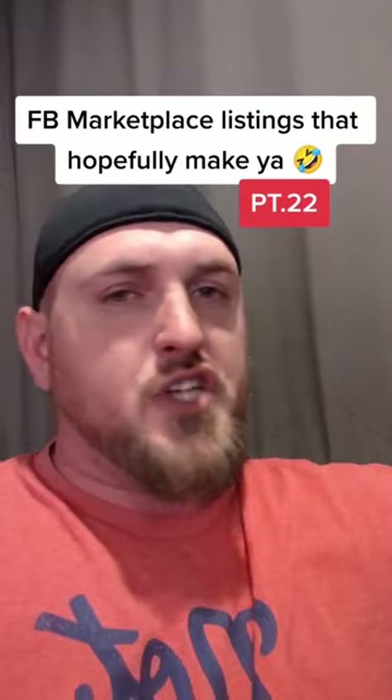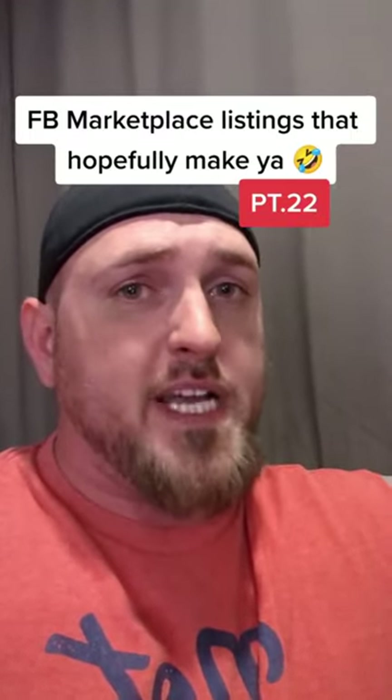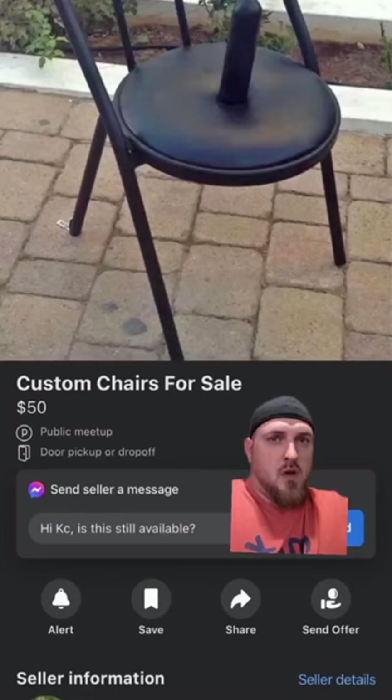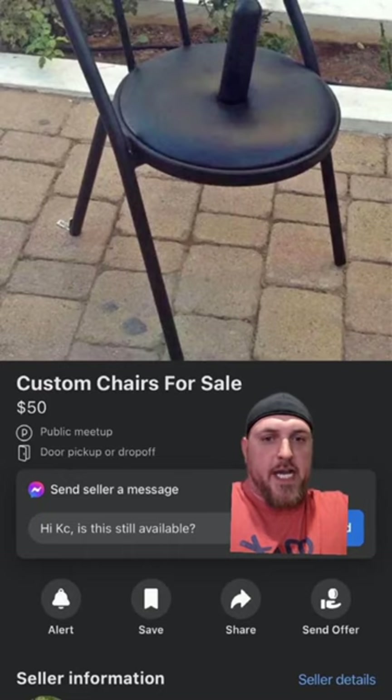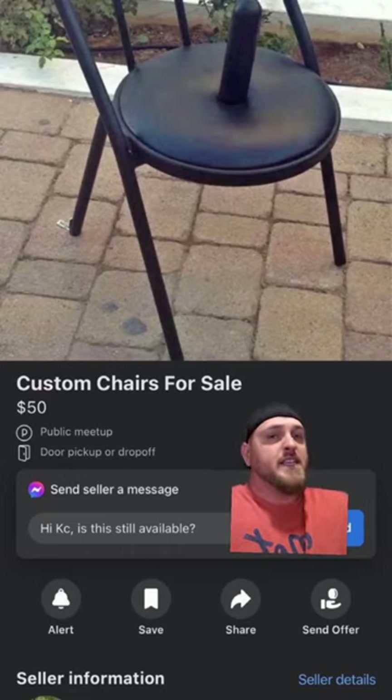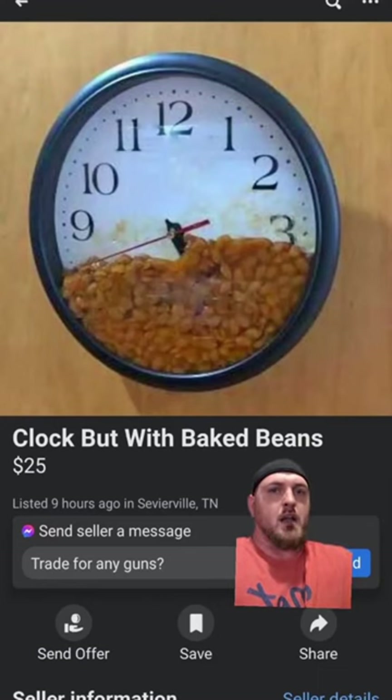Shout out to all my followers and fans, I love y'all and don't forget to hit that like button. Joe coming back at you with a twofer on a Thursday — Facebook marketplace listings that hopefully make you laugh. Alright I hope you're sitting down for this one, no pun intended, but we got a custom chair here for sale for $50. 10 out of 10 would recommend as a gift for all your Cowboys and Roll Tide friends. Next up we got a clock butt with baked beans for $25.